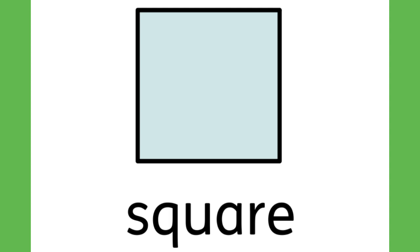Do you know what I am? Say my name if you can. I have four sides, they are all the same. If you know my name, you're good at this game. What am I? A square.